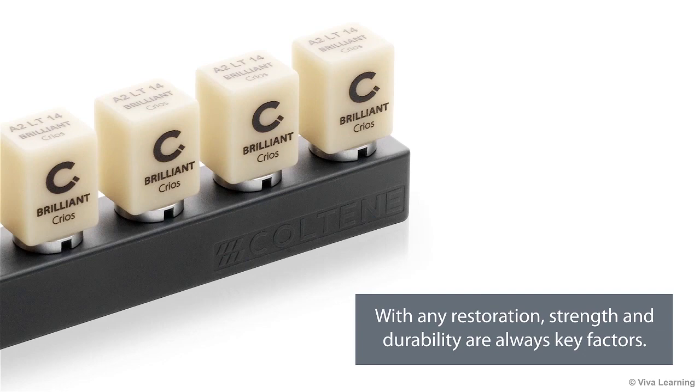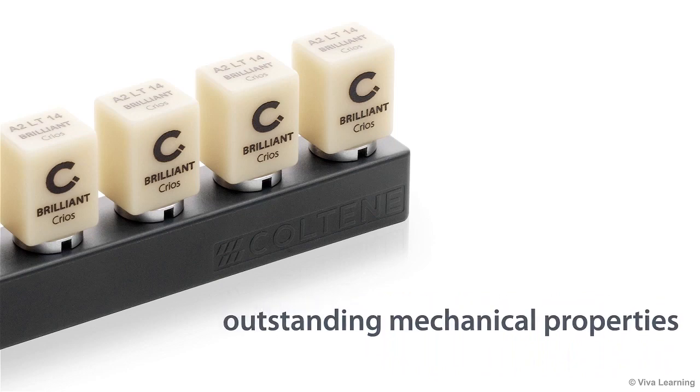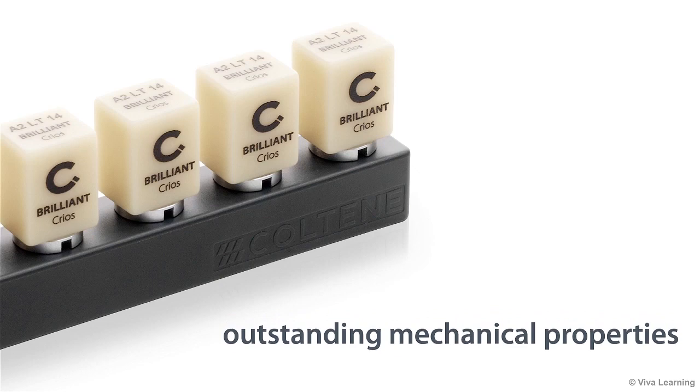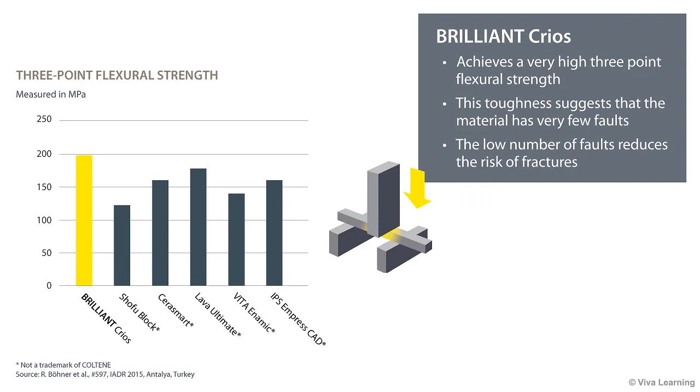With any restoration, strength and durability are always key factors. As a result of its controlled, stress-free thermal curing, Brilliant Krios offers outstanding mechanical properties. As this chart shows, Brilliant Krios achieves a very high three-point flexural strength, even higher than well-established ceramic-based materials. This toughness suggests that the material has very few faults. The low number of faults reduces the risk of fractures, because faults are often the starting point of fractures.